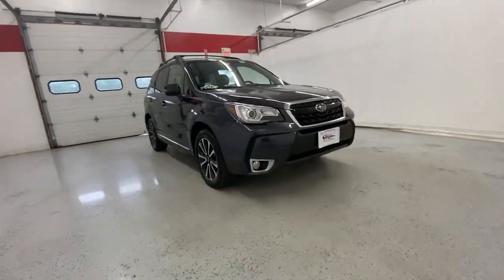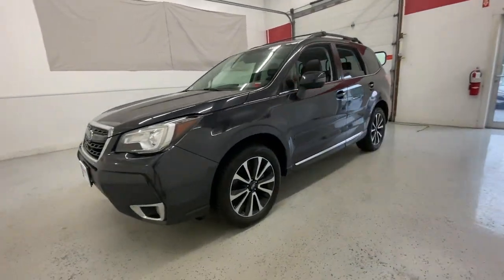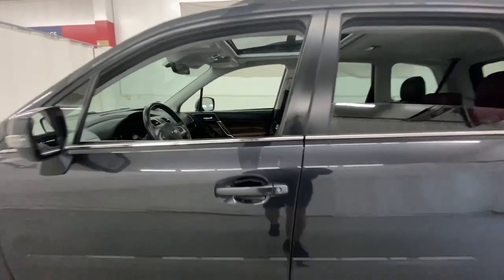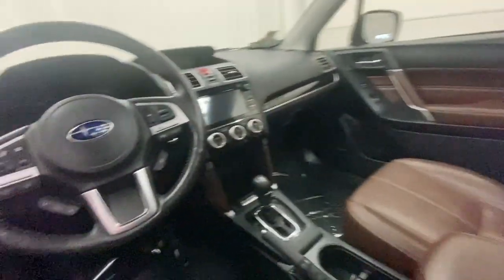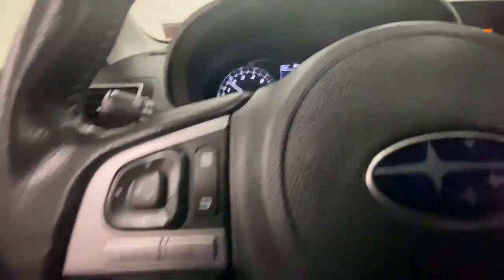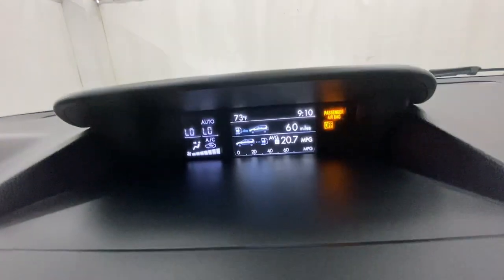Introducing the 2018 Subaru Forester. With less than 80,000 miles on the odometer, this vehicle stands out from the rest. Enjoy a tour of this Subaru Forester, the compact SUV that's relaxing to drive. Spacious and refined, this crossover offers desirable safety and connectivity features at a surprisingly affordable price.